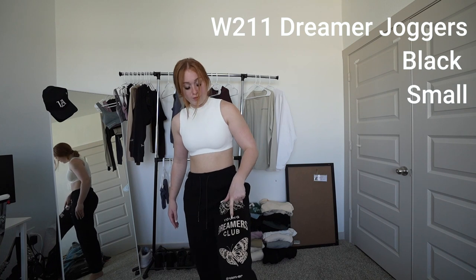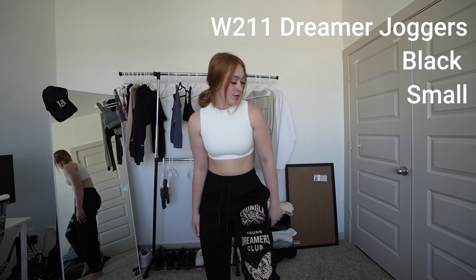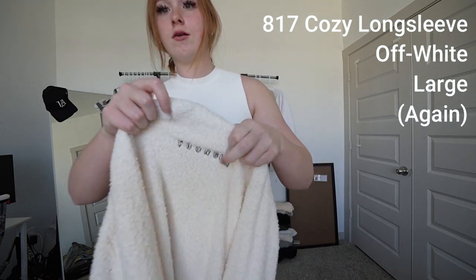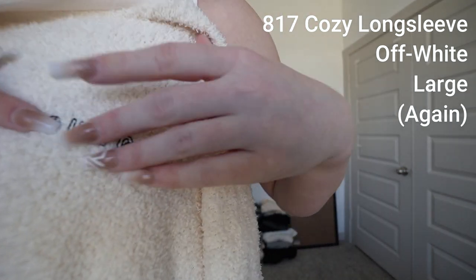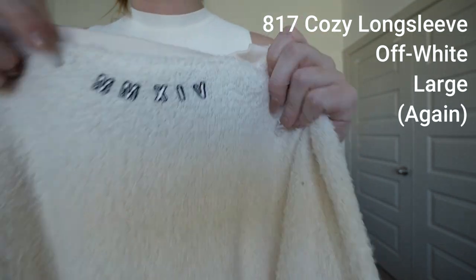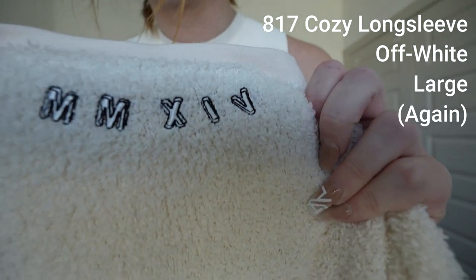The dreamer joggers say 'Young Dreamers Club' with a little butterfly instead of an eagle. For reference, that's the difference between the leg designs. I'm also going to show you the details on the cozy long sleeve since I didn't really do that before when I was wearing it. Just like the cozy short sleeve, it has the Young LA logo on the side — it's a blocky logo. On the back it has Roman numerals that have got to stand for something.